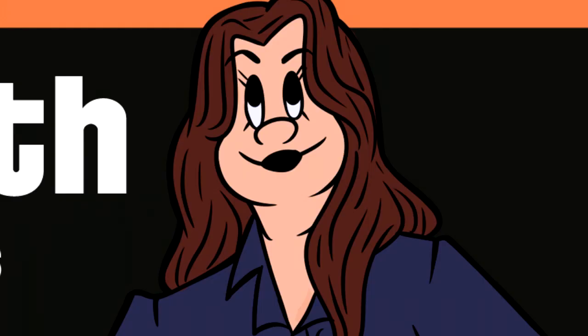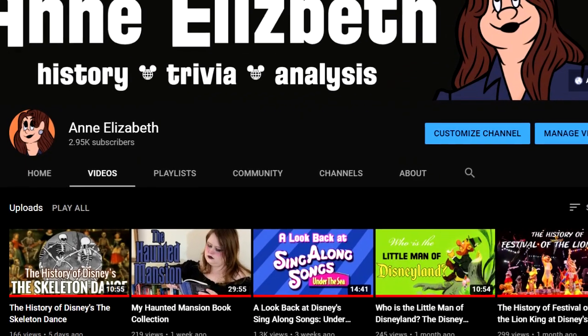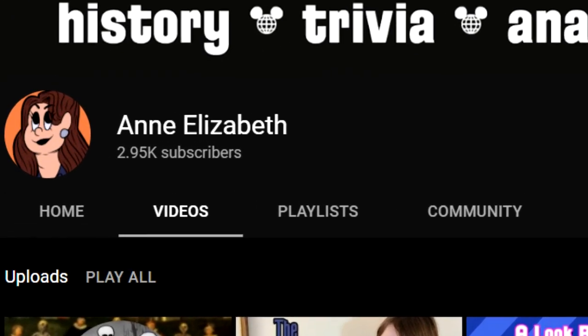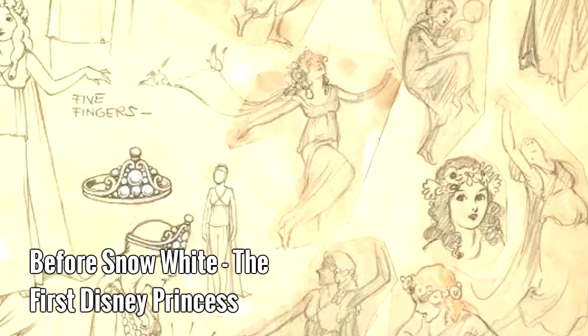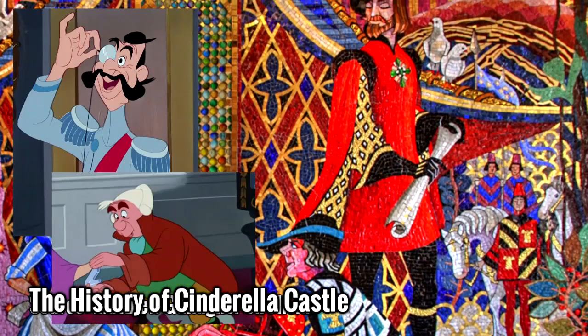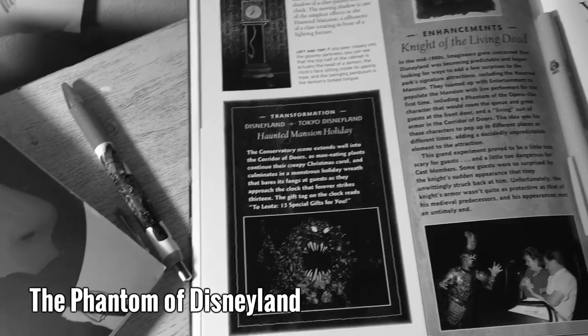Hey guys, it's my 50th episode, and we hit 2,000 subscribers not too long ago, and so fast after we hit the big 1k. Seriously, thank you all from the bottom of my heart for your continued support and love. I never imagined we'd get this far, and I wouldn't still be here doing this if it wasn't for you guys.